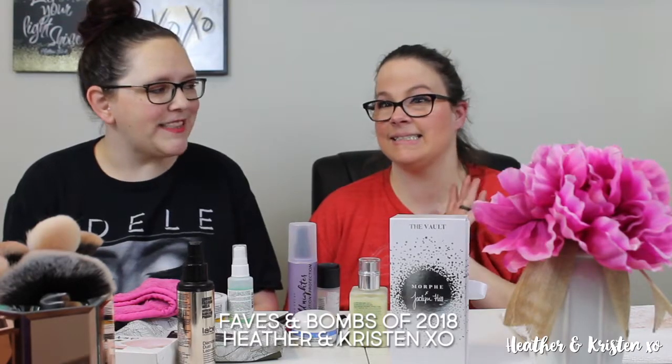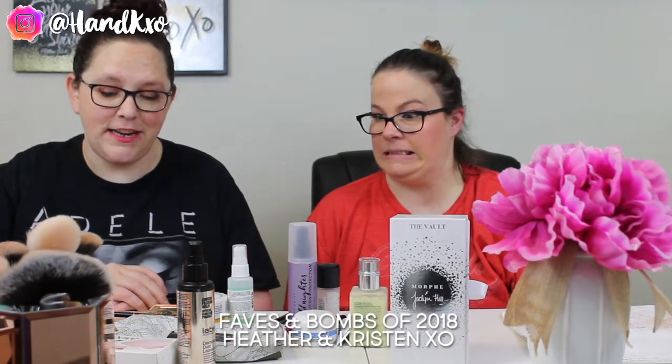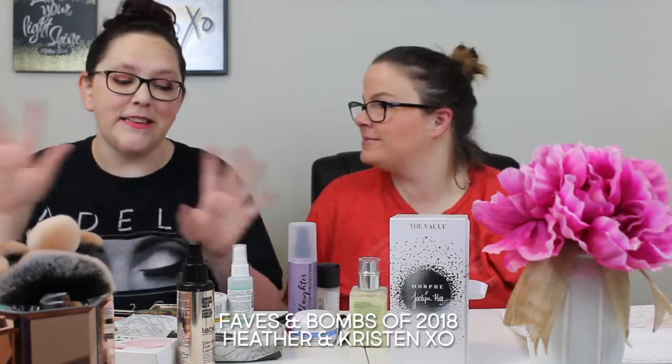Hey guys, it's Heather and Kristen and we're back with a new video. We're going to talk about our faves and our bombs of 2018, and this includes beauty products of all kinds.